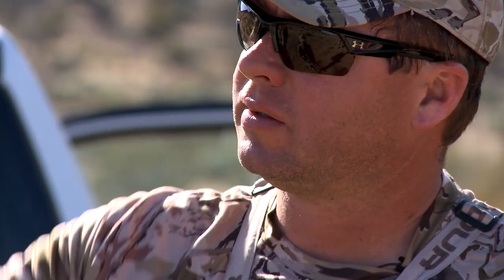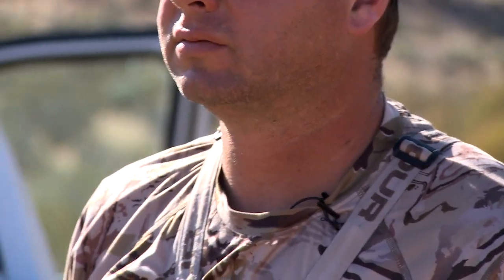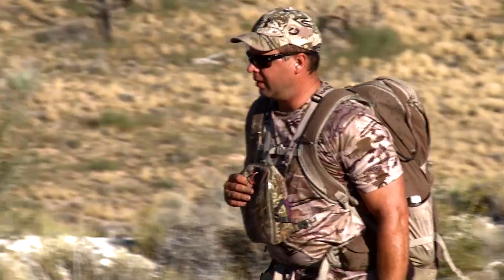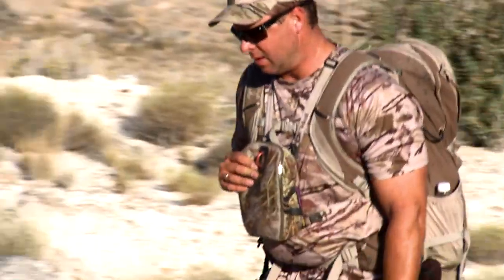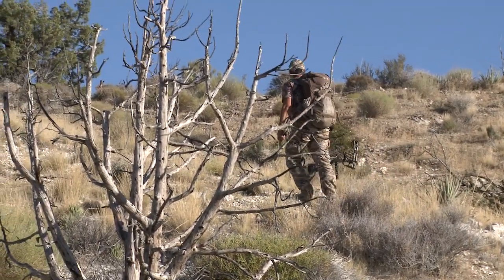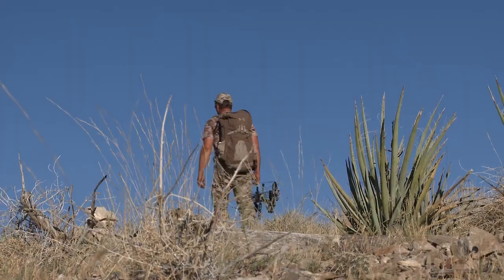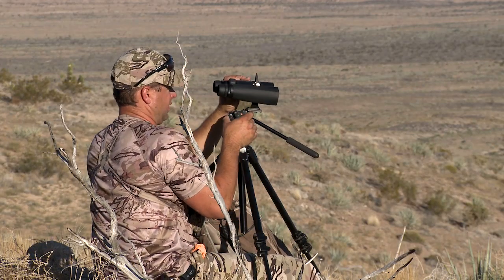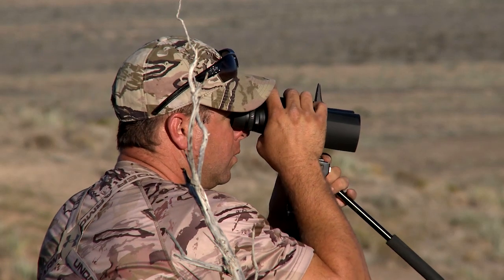We'll just get up on the knob we were on this morning and glass anywhere from zero to five miles, trying to pick up movement out there — a lot of country, brutal. Those deer were coming off the water in that direction. There are a lot of draws running away from this dome we're going to climb up on, so we should be able to see down those draws. A lot of times you'll find them feeding in the draws because that's where the water is — it's a little greener, a little better feed. Out here, feed is king because there is none.